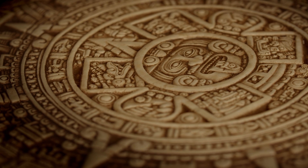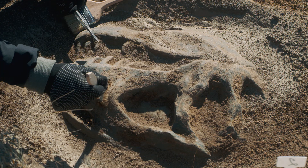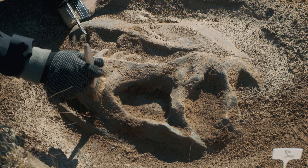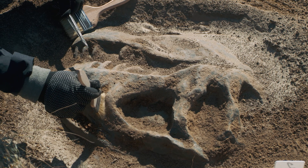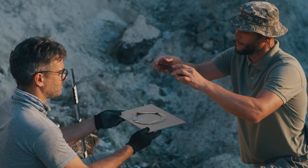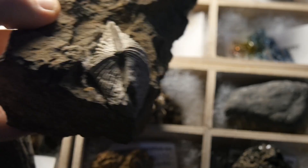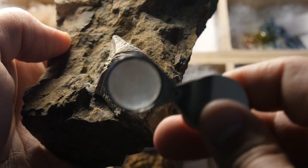Moreover, the skull represents the ongoing debate between belief and skepticism — between faith in extraordinary tales and adherence to empirical evidence. It's a testament to our eternal quest for knowledge and the hurdles we face in separating fact from fiction. Finally, the skull is a reminder of the rich tapestry of human culture. Whether it's a relic from a lost civilization or a more recent creation, it bears the marks of human craftsmanship, creativity and ingenuity. It serves as a mirror reflecting our own preoccupations with mystery, power, and the unknown — a prism through which we explore not just history, but also the human condition.